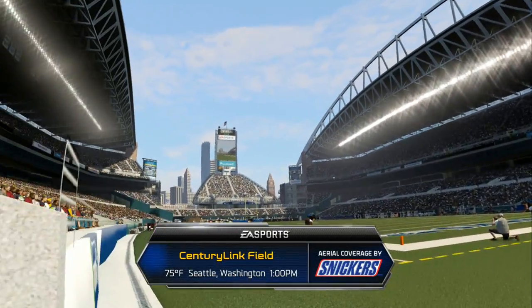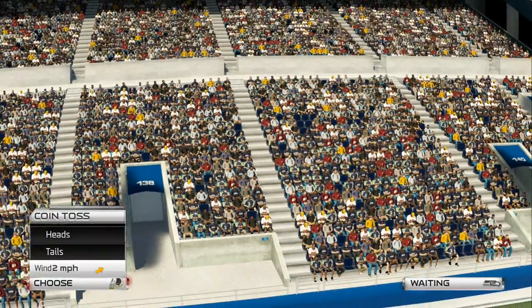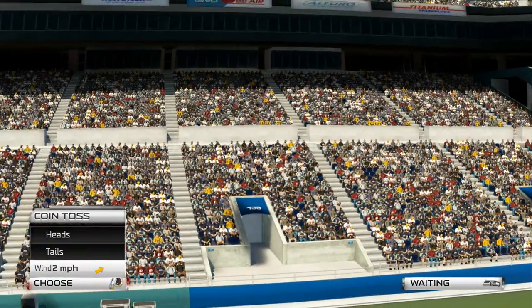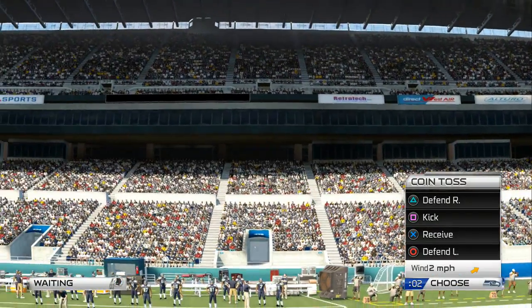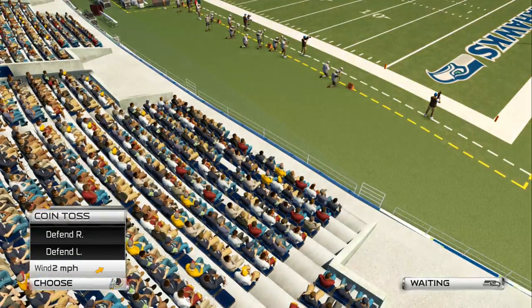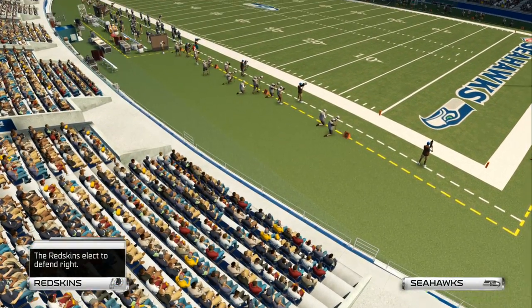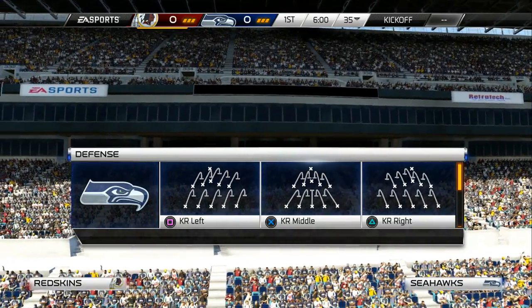Known to reach decibel levels comparable to that of a jet engine, CenturyLink Field is the location for this matchup between the Redskins and the Seahawks. What a matchup we have at wide receiver today — two of the biggest threats in the NFL who love to cause chaos for opposing defenses.